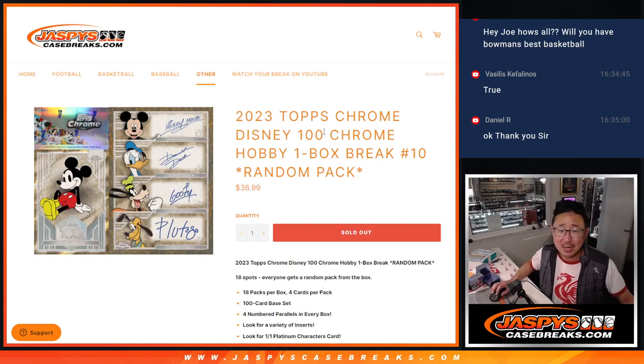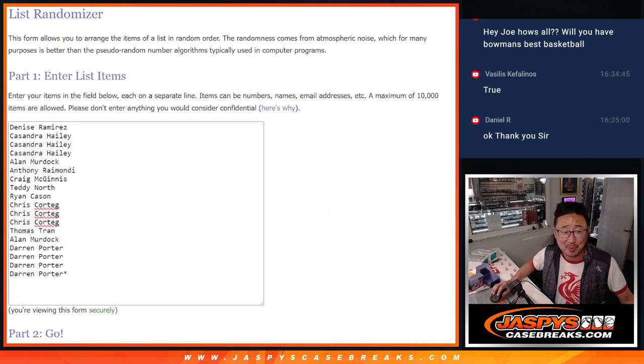Hi everyone, I'm Joe for JaspiesCaseBreaks.com, coming at you with 2023 Topps Chrome Disney 100. Hobby box, random pack break number 10. A lot of nice stuff here. The secondary market potential might baffle you if you're not familiar with this sort of stuff. Big thanks to this group for making it happen.